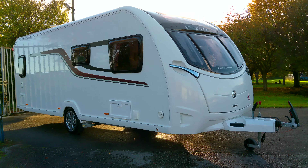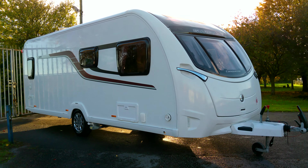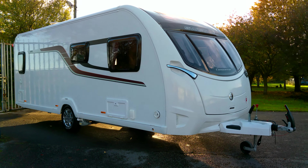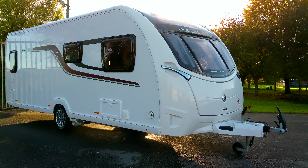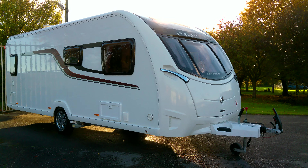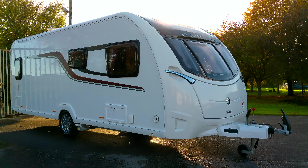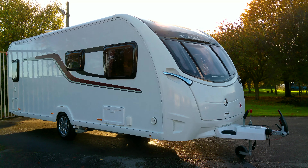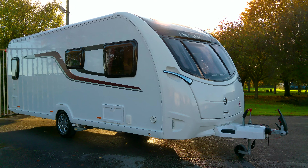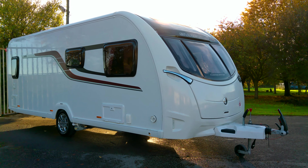Good morning and welcome to Donne Mott Leisure here in Hilton, South Derbyshire. Here today we have a fantastic four-berth Swift Challenger 570, which has the French bed fixed bedroom to the rear and a fantastic front lounge. This is a 2017 registered single axle caravan fitted with a motor mover, a solar panel, and a television aerial.